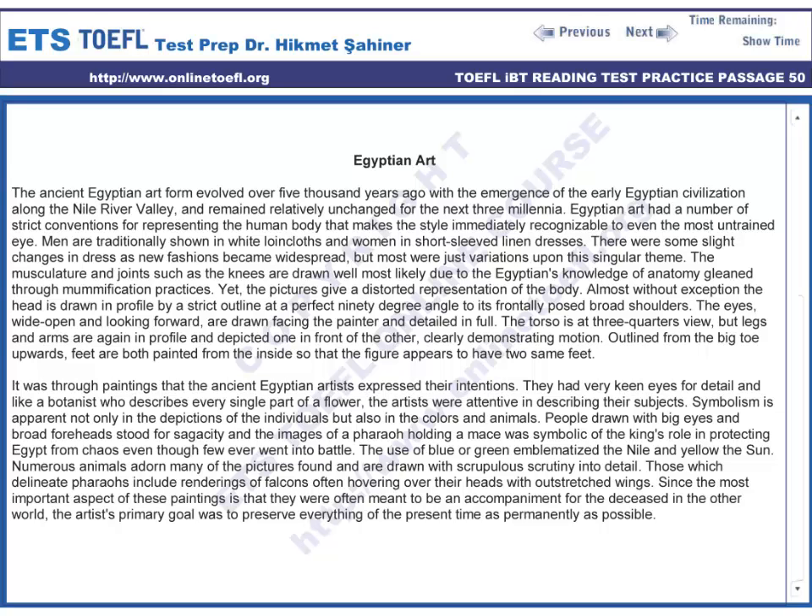The torso is at three-quarters view, but legs and arms are again in profile and depicted one in front of the other, clearly demonstrating motion. Outlined from the big toe upwards, feet are both painted from the inside, so that the figure appears to have two identical feet.